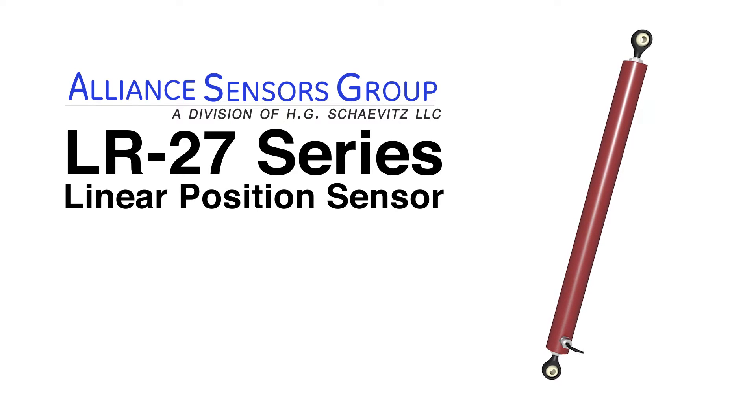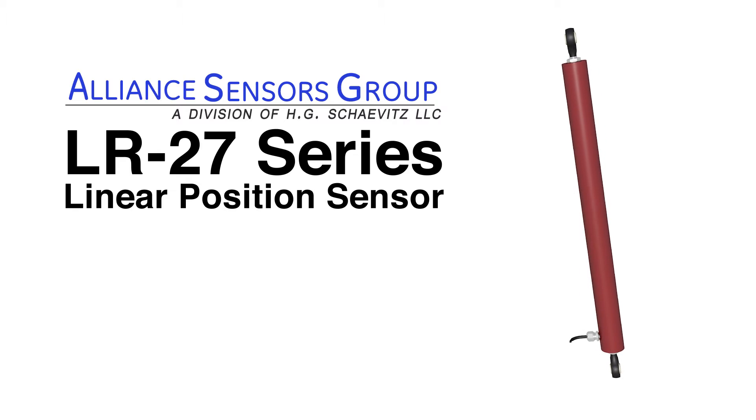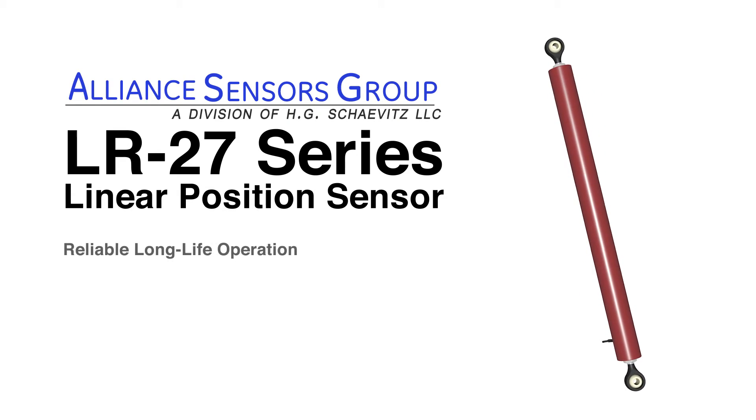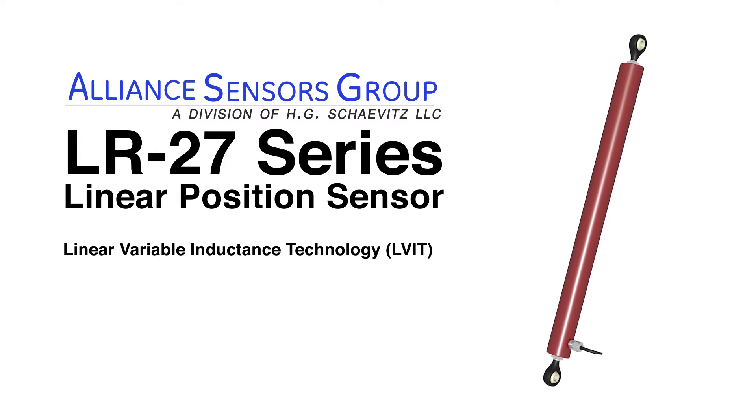The LR27 series of linear position sensors from Alliance Sensors Group, a division of H.G. Chavitz, LLC, offers reliable long-life operation utilizing LVIT linear variable inductance technology.